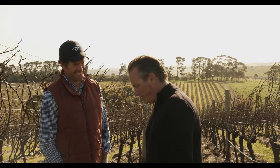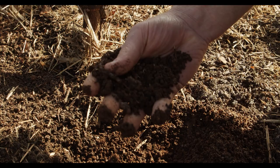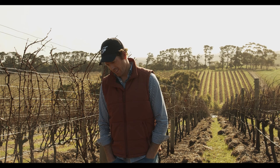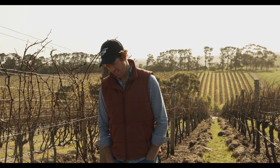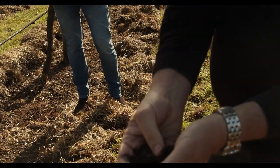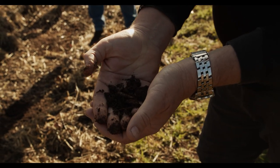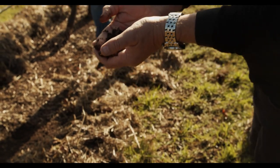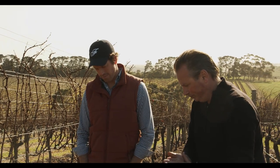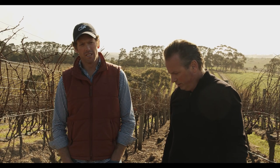Nick was talking about the soil — there's a black layer which is decomposed compost and then you go down to the red dirt. In the first handful there's a nice worm, which gives you an impression of how healthy the soil is here. They're using a lot of barley and wheat straw, which over time breaks down to sustain the biodiversity of the soil.